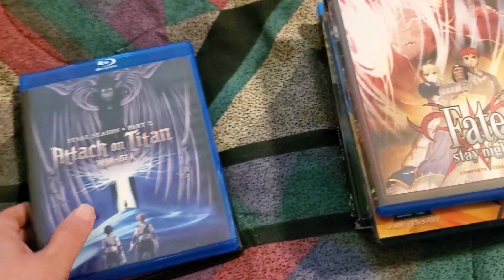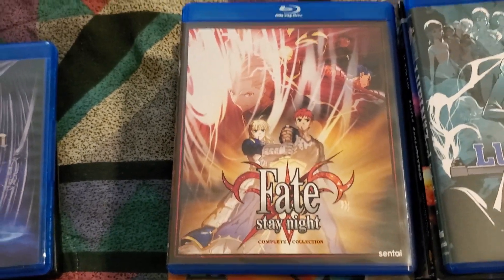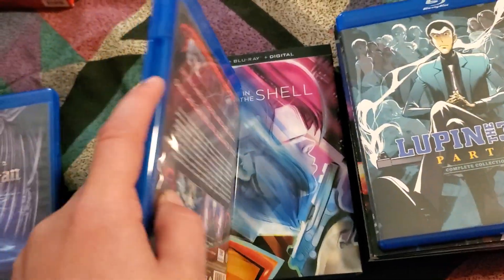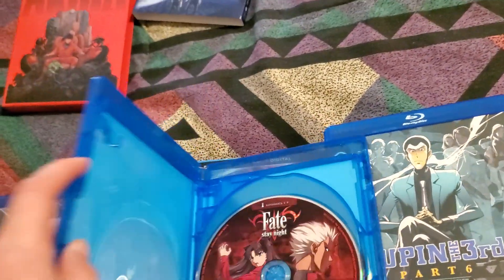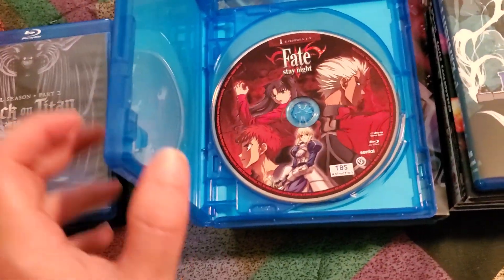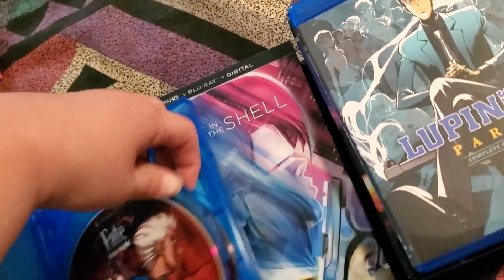And I picked up the re-release of the Fate Stay Night Complete Collection on Blu-ray. I had been looking at getting it, but the previous set had been out of print for quite some time and it was on the expensive side, so I was just waiting it out, and that paid off.